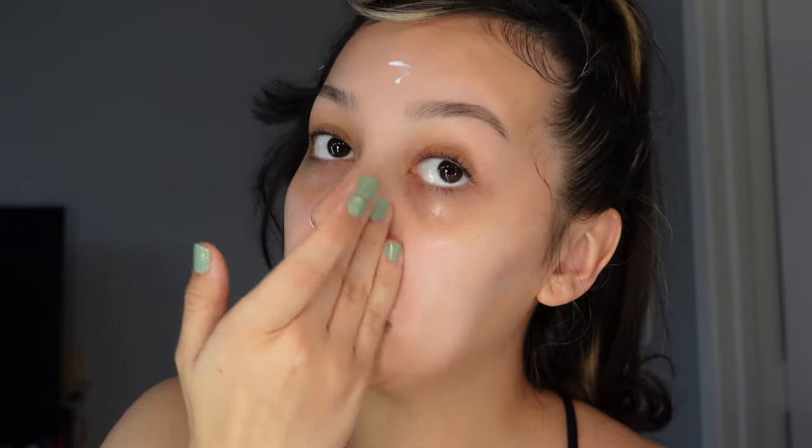I've been using this Embryolisse cream for the longest time — every single makeup day this is a necessity. I found it on TikTok Shop, everybody goes crazy about it and it really is something to be crazy about. I love it so much. I tried the snail mucin and it just didn't stick with me, but this did. We're just getting this everywhere.